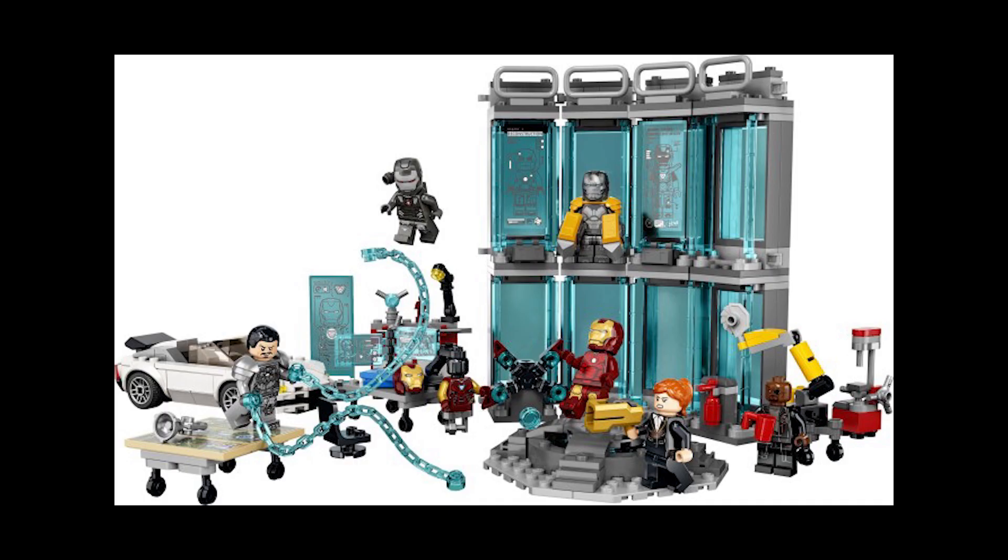Moving on to set 76216, this is the Iron Man Armoury. This retails for £80 or €90 and was first released June 1st 2022. We had just seen an Iron Man Armoury retire just before this set came out, so it's a pretty uncertain set — they might just release another one next year, but you never know.